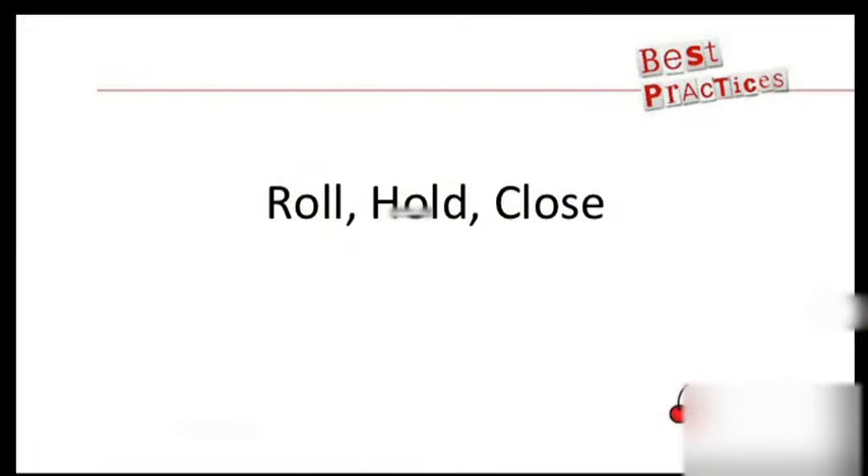Ready? Roll, hold, or close. This is expiration week. We felt it's important to cover this topic. Let's do it.